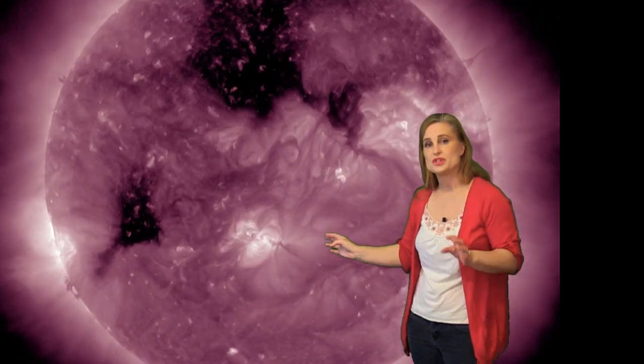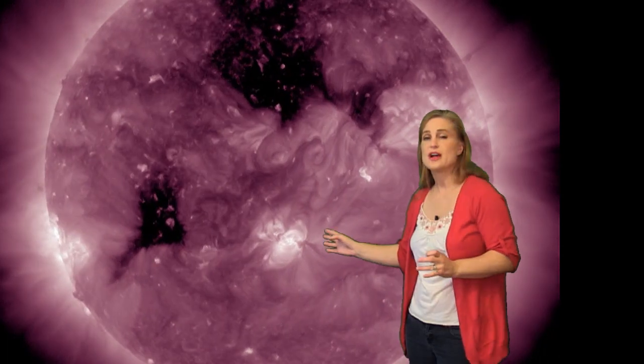We kind of quieted down on the sun a little bit until region 2403 showed up. This thing started firing solar storm after solar storm almost as soon as it became in view. We had one starting around the 21st, then again on the 22nd, and now even into the 23rd we're still seeing these solar storms.